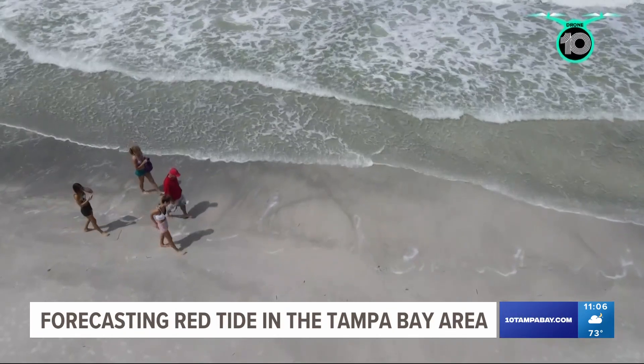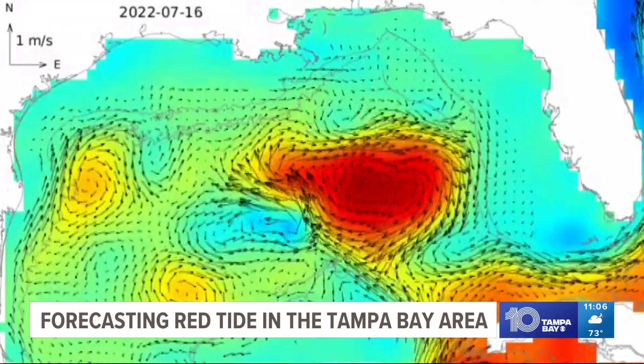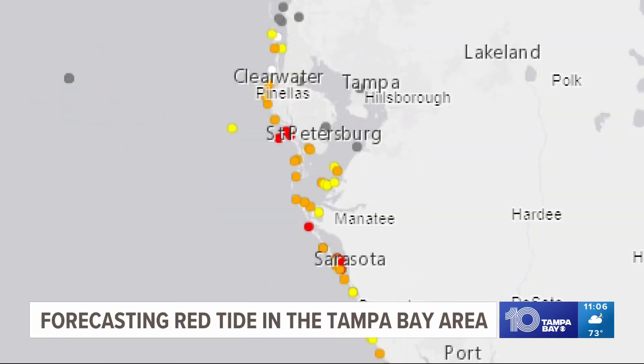When there's red tide present, like we have right now, that's what they call short-term prediction. Once the red tide occurs on our coast, they use a coastal ocean circulation model to track where the cells would go in the next three and a half days. Over the weekend, they predicted red tide was moving northward toward Tampa Bay Area beaches.